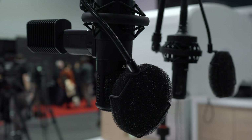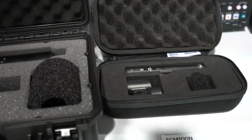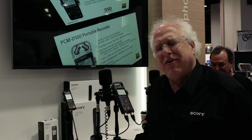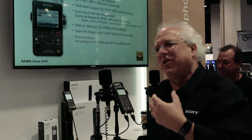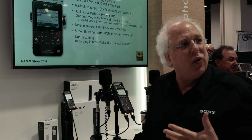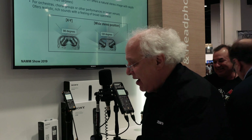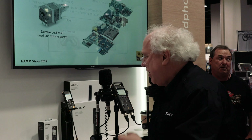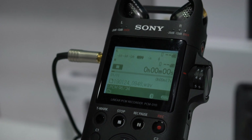We're showing a lot of products at our booth this year, but a couple of the really interesting products are new portable small PCM recorders. At this show we're introducing two new models: one is called the PCM-A10, which we have here on a stand, and we also have the PCM-D10.